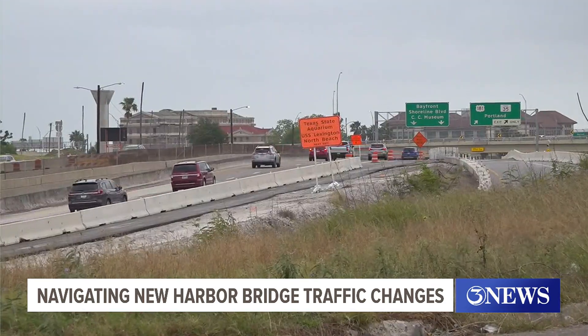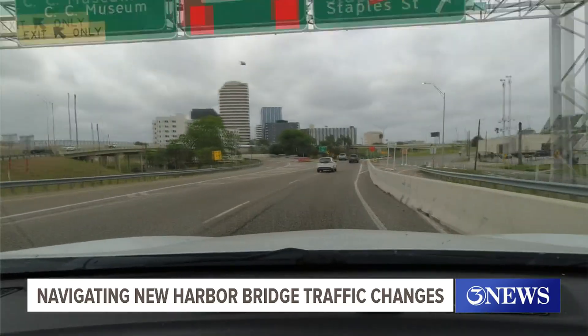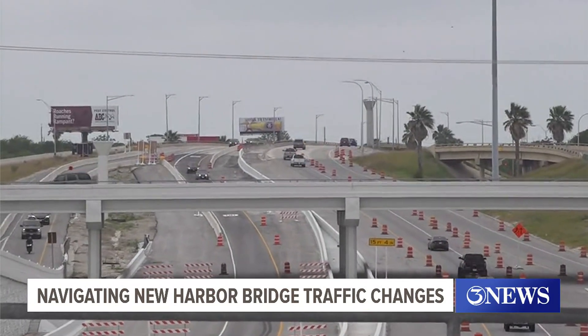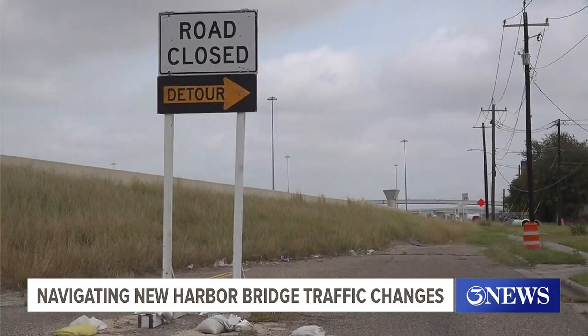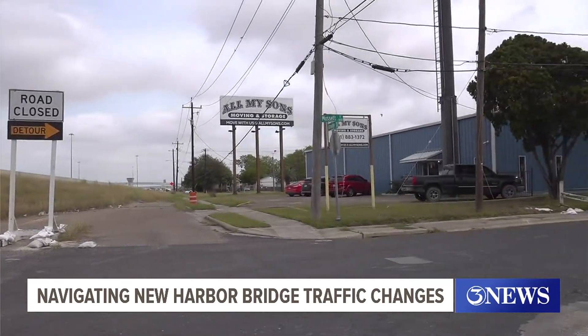We caught up with one driver visiting North Beach for the first time who said the cones and signs were a little jarring. It was definitely difficult driving through all the construction. I feel like the lanes are kind of all over the place. Melanie Raving from Austin, Texas is no stranger to a little traffic, but said despite the signs, she did feel nervous with the amount of detours and closures.